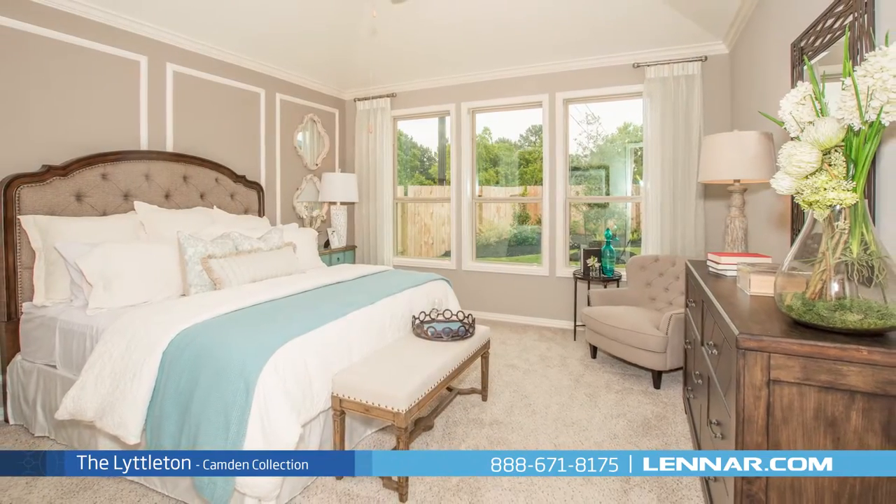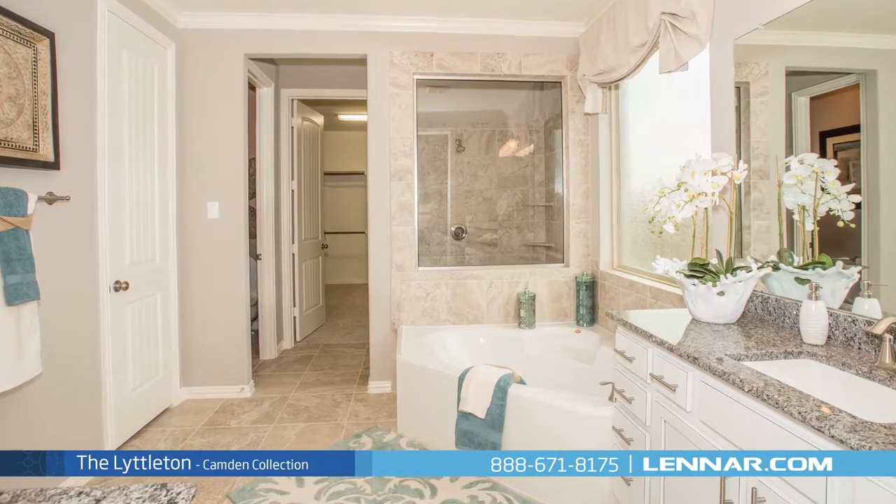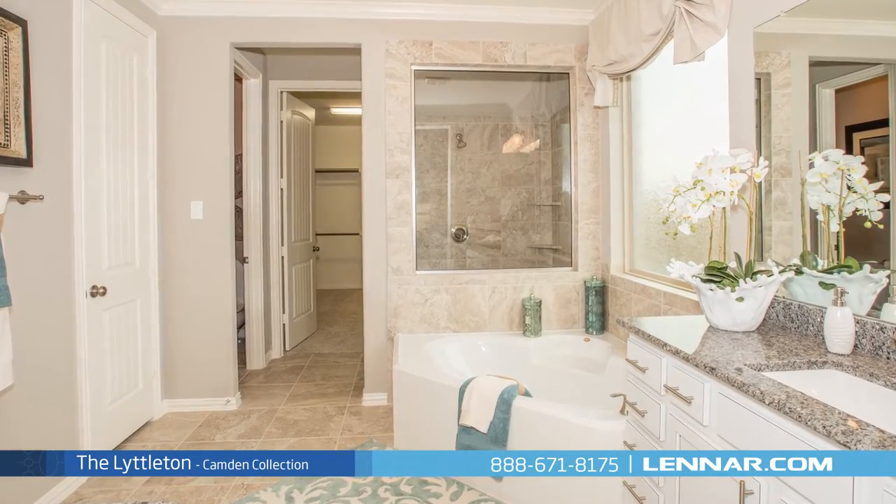The master suite of the Littleton, located on the first floor, includes a private bathroom retreat with a separate shower and soaker garden tub, dual vanities, and a grand walk-in closet.